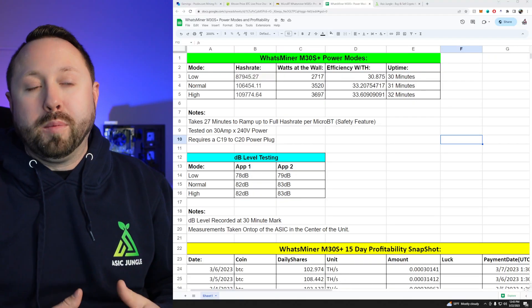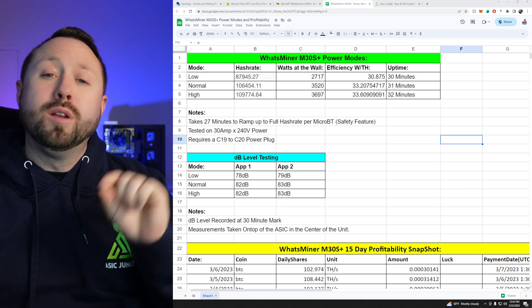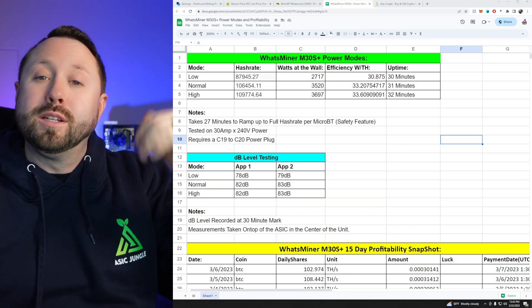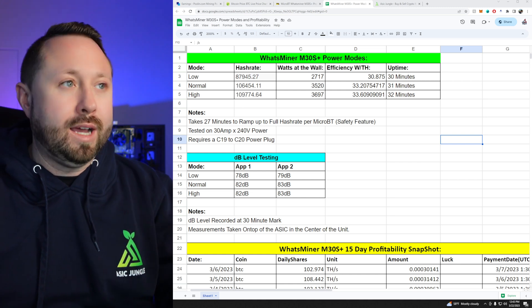Let's crunch some numbers. I'll leave a link directly down below to the spreadsheet — this is the one I used in a previous video where I unboxed this unit and set it up. At a high level, I'll explain what's at the top because that affects the bottom.